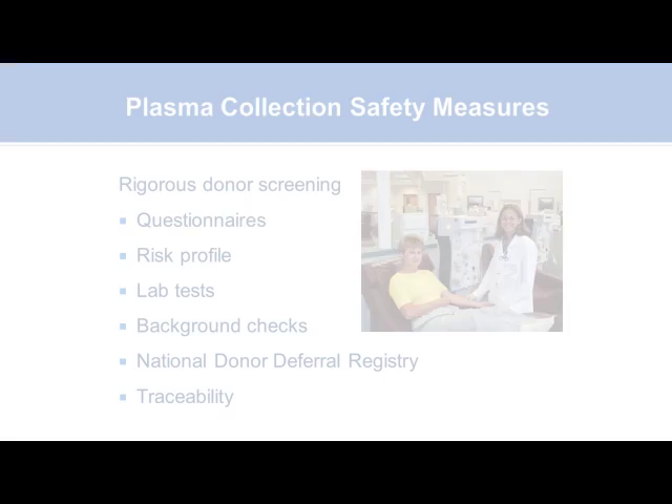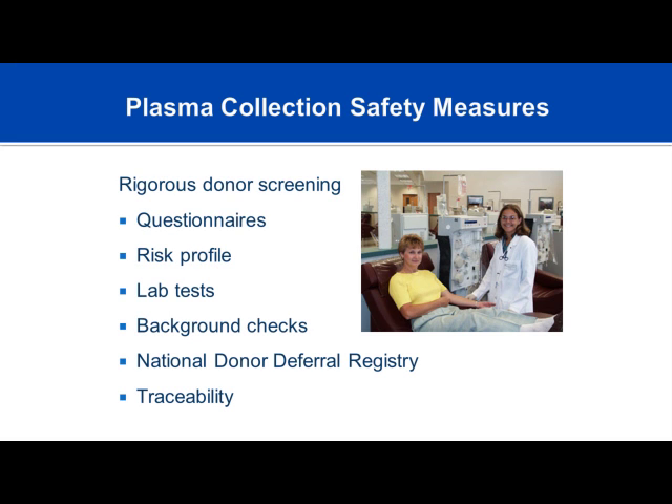All plasma donors undergo very rigorous screening. If you've ever donated plasma or blood, you know some of the steps involved. The donor goes through rigorous questionnaires that can preclude anyone from donating. Once through the questionnaire process, donors enter a risk stratification—reviewing high-risk behaviors, donor history, and laboratory tests.